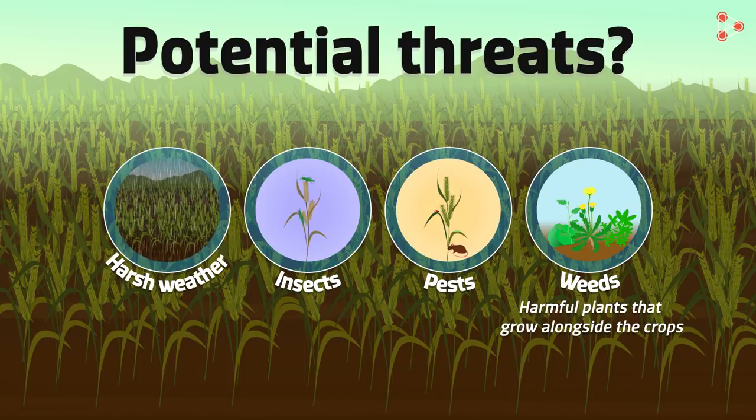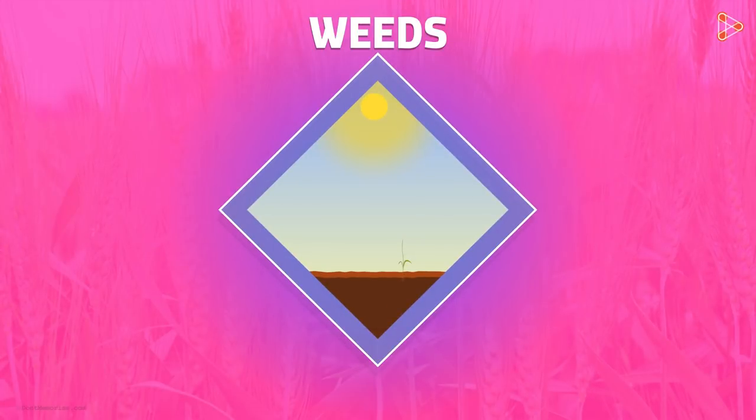Why are weeds considered to be a threat? It's because these plants too have roots which take up the nutrients from the soil, and they compete for sunlight and water. This could seriously damage the crops, leaving them with little or no nutrients at all.